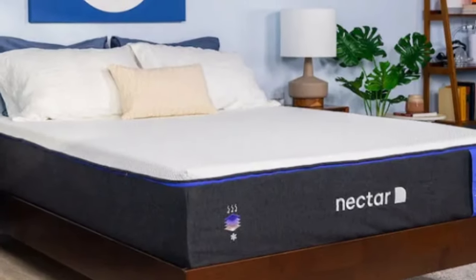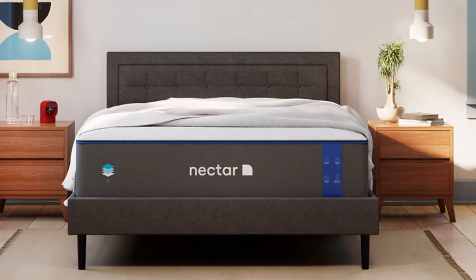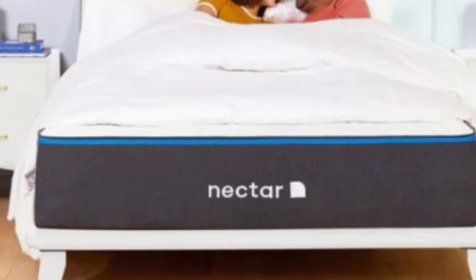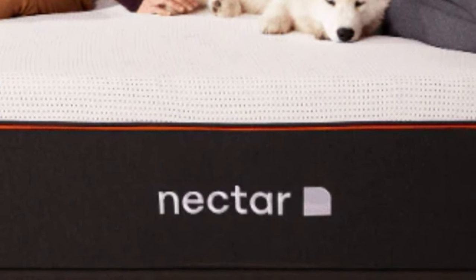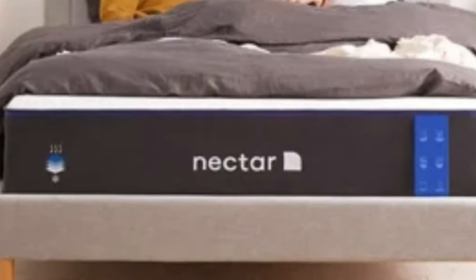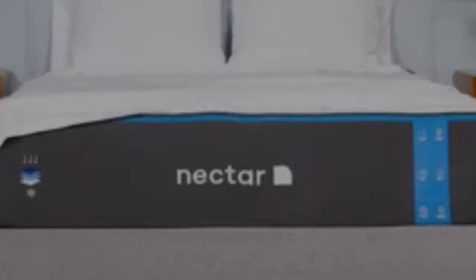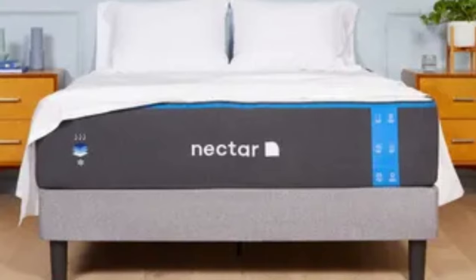The gel infused in the top layer works along with the breathable Tencel cover to fight heat buildup. The bottom layer uses support polyfoam considerably denser than many other foam beds, providing a dependable base. The Nectar's feel is medium-firm (6), making it a good fit for an Airbnb or rental since it can provide comfort and support to sleepers in many different positions. The mattress comes with a 365-night sleep trial, and Nectar provides a lifetime warranty against defects.